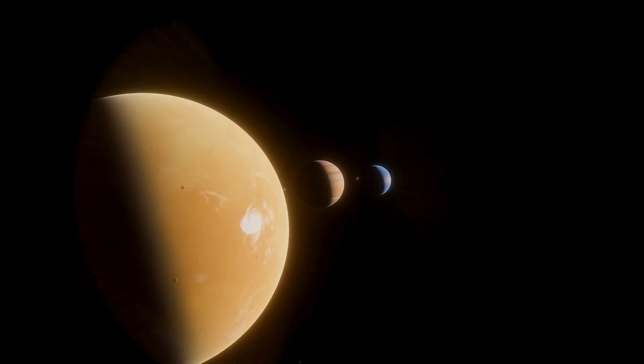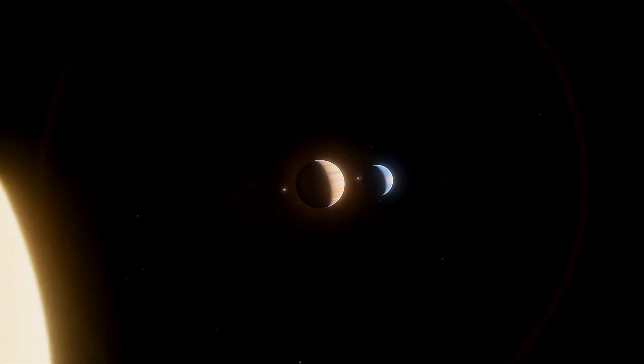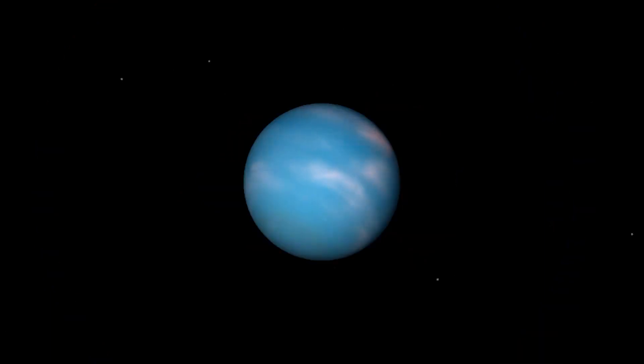Uranus is the seventh planet from the sun and is known for its distinctive blue-green color. It's also the third largest planet in our solar system after Jupiter and Saturn.